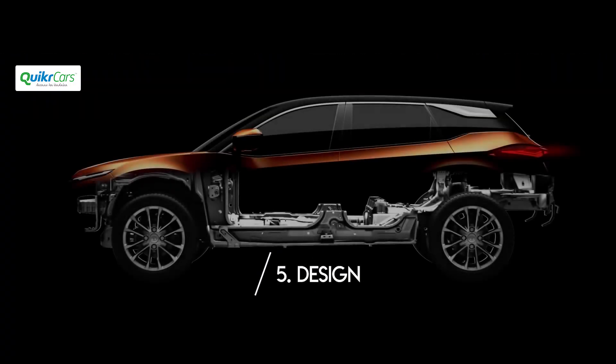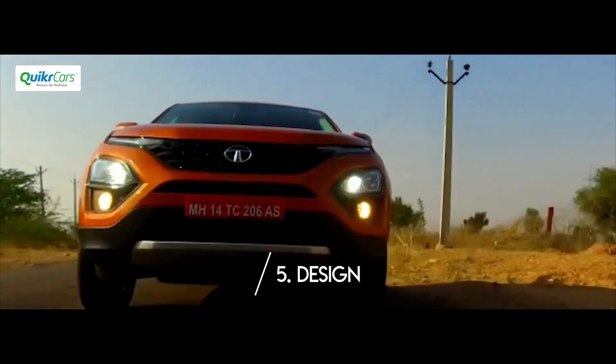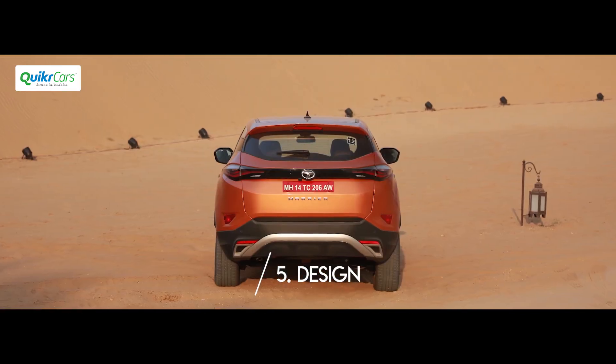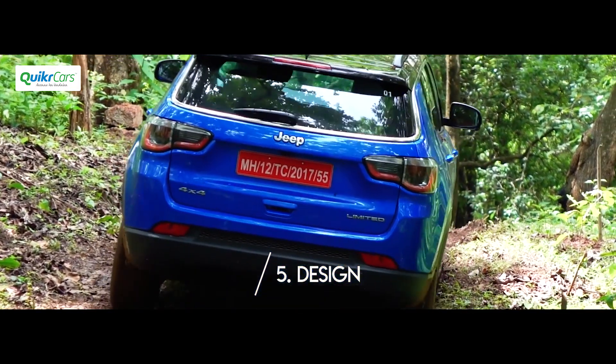The Tata Harrier's biggest strength is its design. The SUV looks great with a concept car-like design language. Uniquely placed headlamps, daytime running lights, bulging wheel arches and LED tail lamps really stand out. That said, some viewers think that Tata has gone overboard with the styling and the Jeep Compass has a more sedate and elegant appearance.